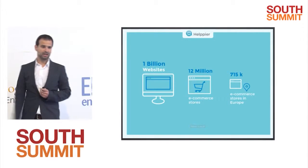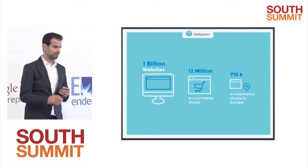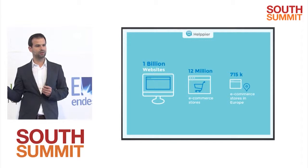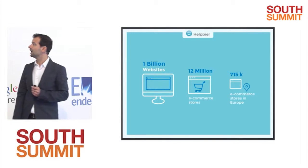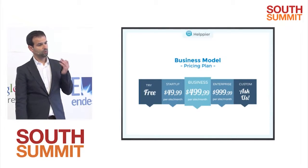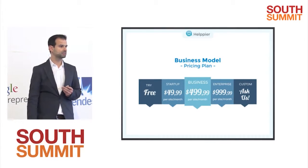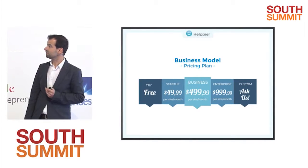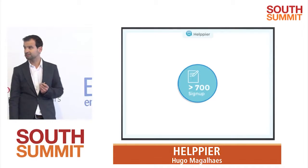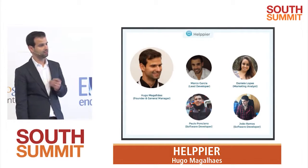Our target market is e-commerce websites right now, because they have high rates of support tickets — almost double compared to the average of other industries. We are a software-as-a-service company. We charge per site per month on freemium-based plans. Right now, we have more than 700 sign-ups from companies, and the team is made of myself and four others.